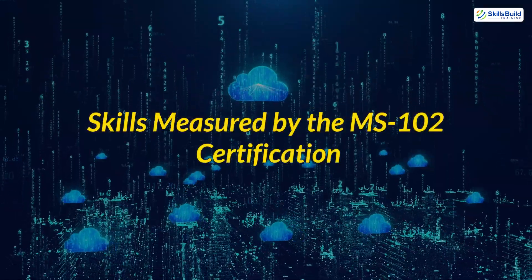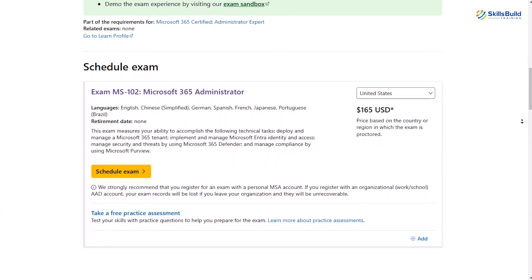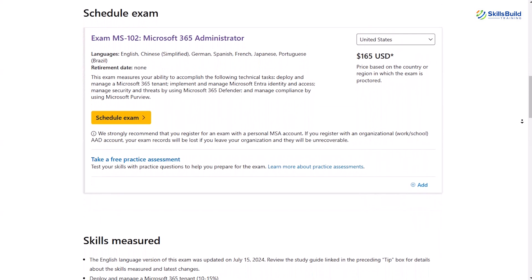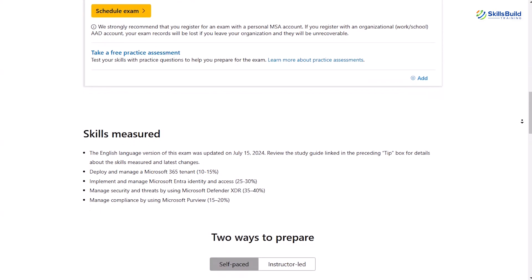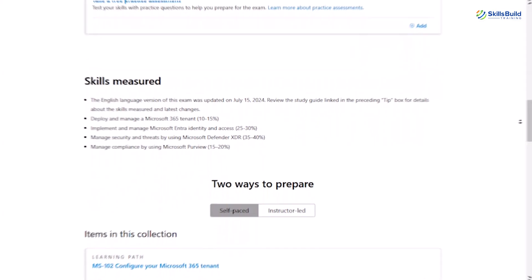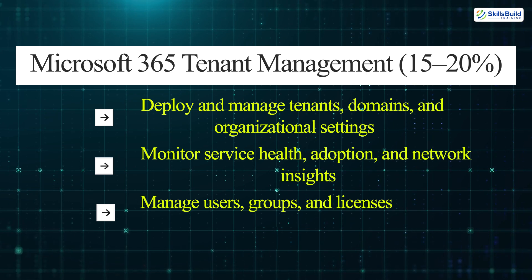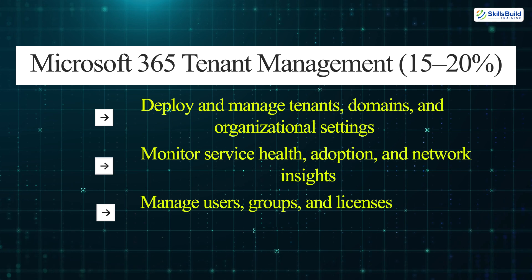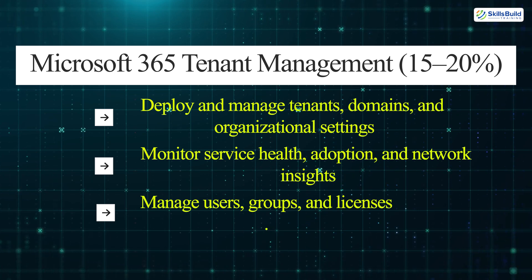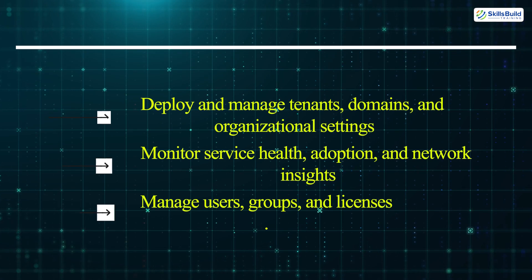Skills measured by the MS-102 certification. The MS-102 exam focuses on validating your proficiency in key administrative tasks within Microsoft 365. The skills covered include Microsoft 365 tenant management: deploy and manage tenants, domains, and organizational settings; monitor service health, adoption, and network insights; and manage users, groups, and licenses.